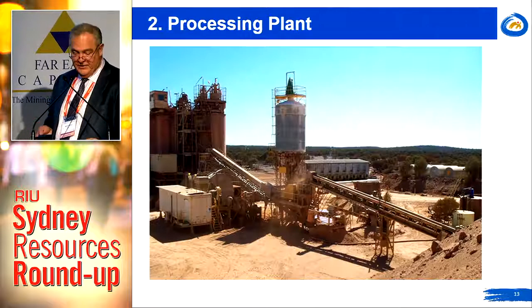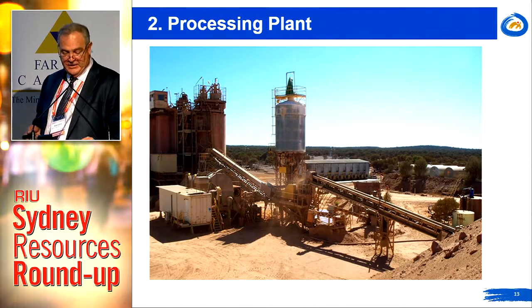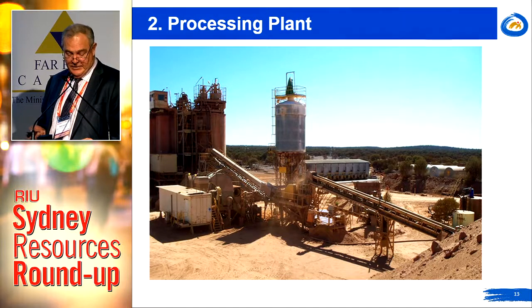Moving now to the processing plant — it's a 600,000 tonne per annum CIP plant, a very typical goldfields plant. It includes conventional grinding, milling and leach circuits. It's been on care and maintenance since 2010, and GR Engineering have estimated refurbishment costs of 10.3 million including owner's costs.